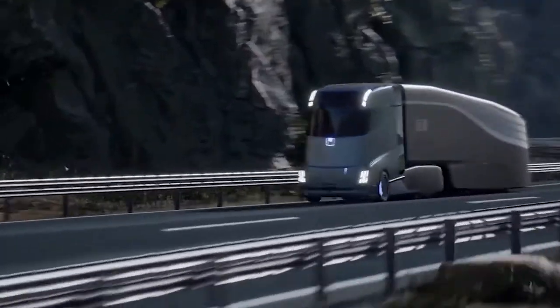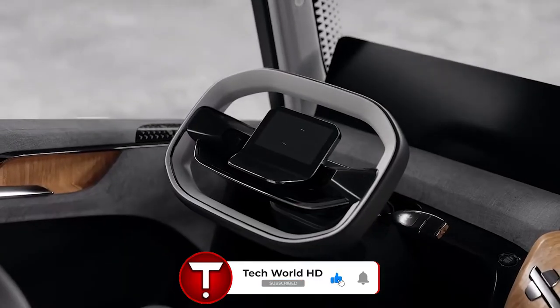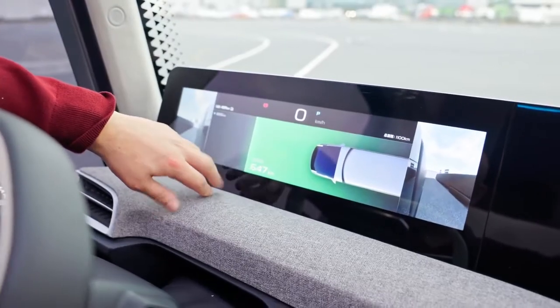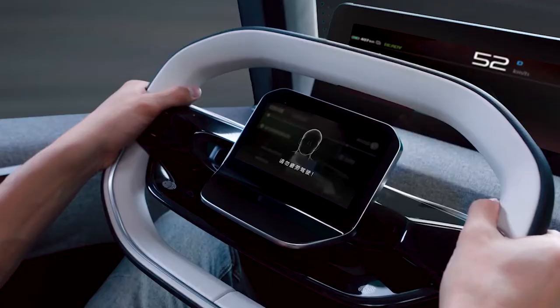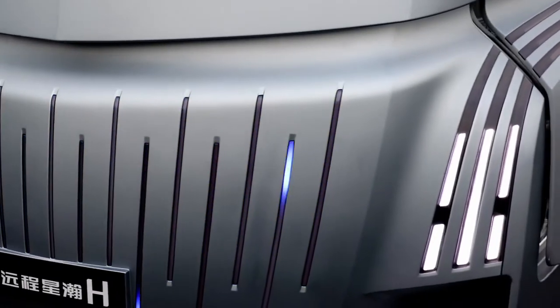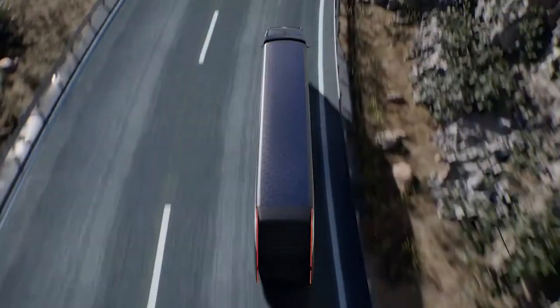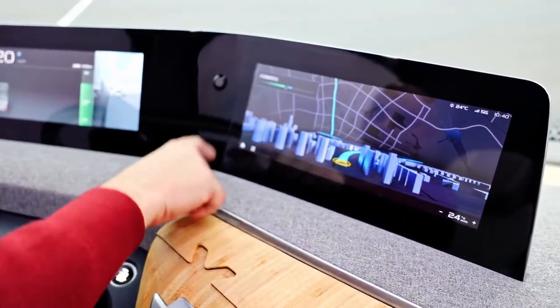The windshield seamlessly runs on a panoramic roof, and the concept makes use of soft-touch fabrics, sustainable plastic, and bamboo for the cabin's material palette. Inside, the Home Truck is as plush as an expensive German saloon, with soft-touch fabrics, sustainable plastics, and bamboo grain materials harvested from the forests of China.